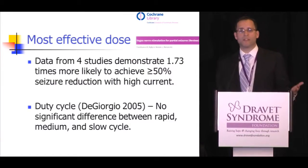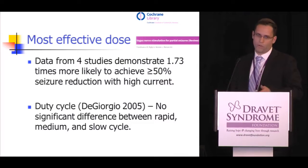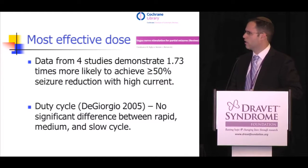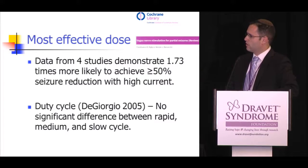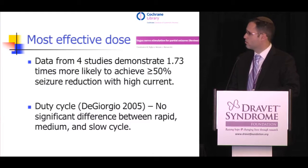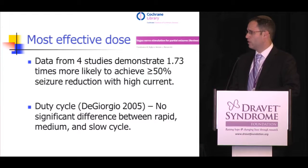The question of optimal VNS settings — how high to go on current, whether to do rapid, medium, or slow cycling — is one that comes up frequently. A Cochrane review of four different studies found that higher current led to better seizure reduction. In terms of duty cycling, only one study examined this and found no significant difference between rapid, medium, and slow cycles.